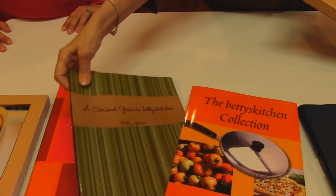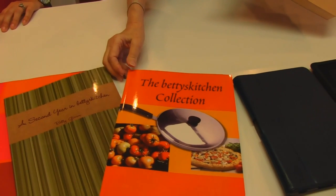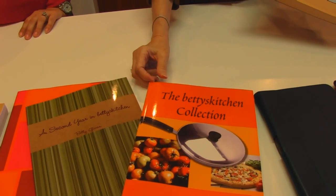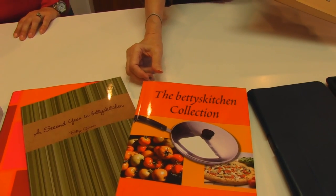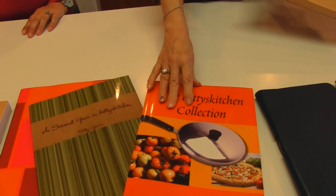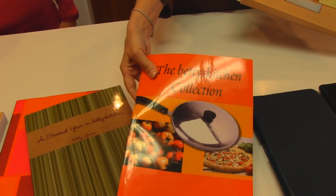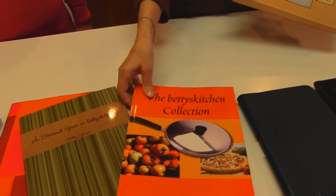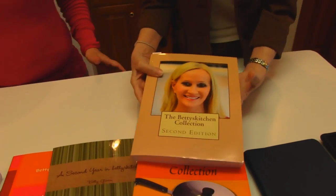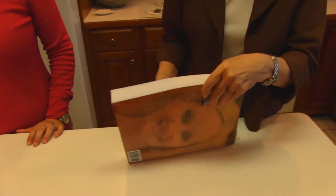A Second Year in Betty's Kitchen followed that, and then when we got to the third year, we thought this is going to be awkward doing A Year in Betty's Kitchen, then a Second Year, a Third Year, a Fourth Year. So we combined all of those two with the new recipes of the third year and came up with a collection. And we're going to stick with that format until it doesn't work for us anymore. So that's why we have the Betty's Kitchen Collection Second Edition, which you'll see is a very thick book.